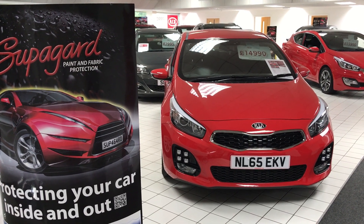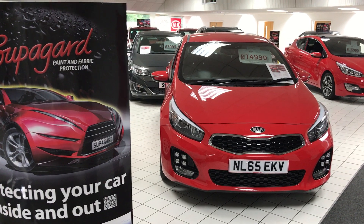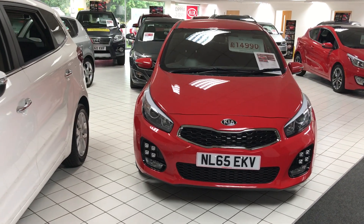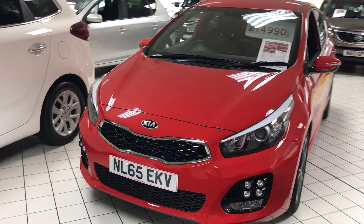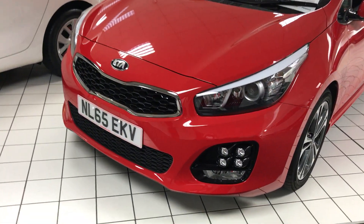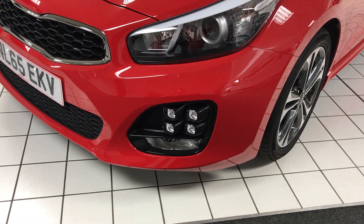Here's our stunning 65-plate X-Demonstrator Kia Ceed GT-Line — a fantastic looking car finished in Track Red. This model is one of the only models in the Ceed range to have the cuboid LED running lights, which really sets the car off.